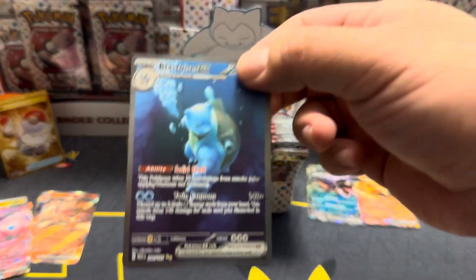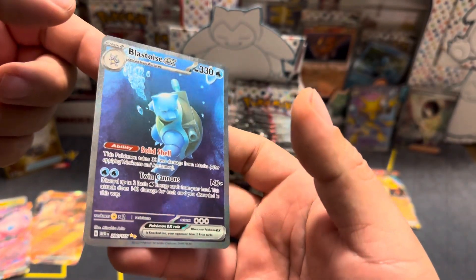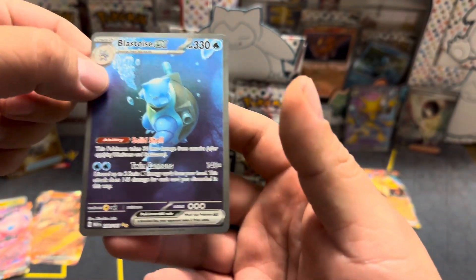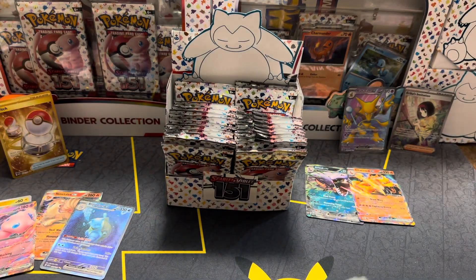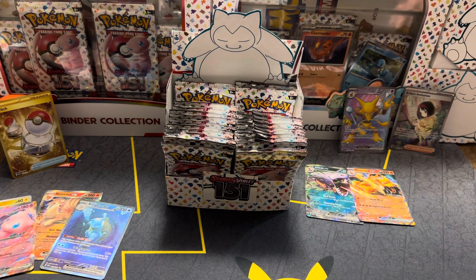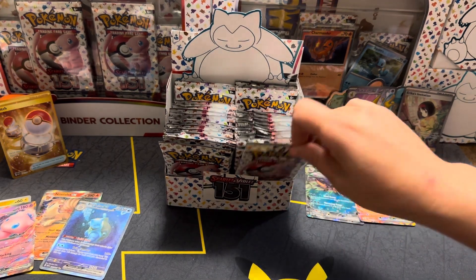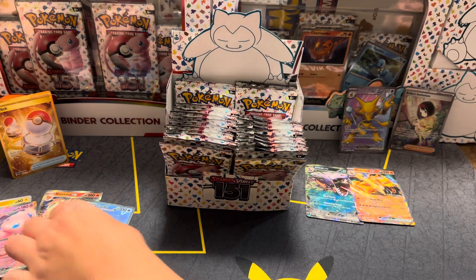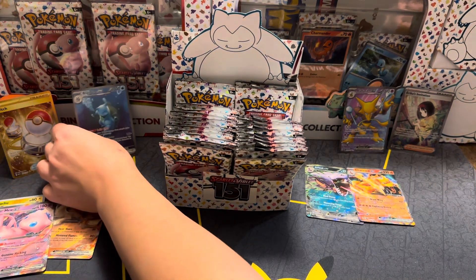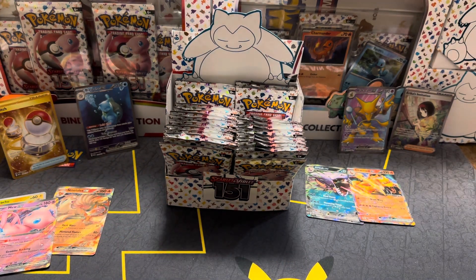Blastoise, back to back! Let's go! What number is this for us — two? Yeah, second Blastoise! Oh my gosh, put that up there with the gold cards — these cards are hitting right now. Back to back hits and we have so many packs left. You gotta put that one up here. Blastoise, wow!